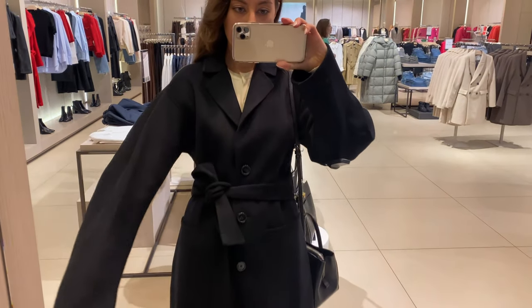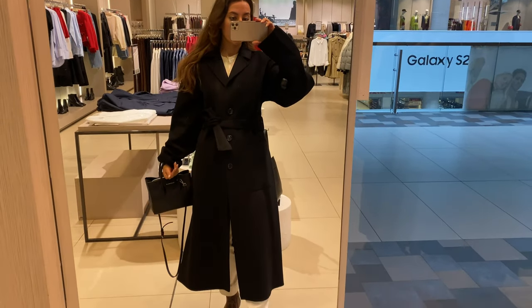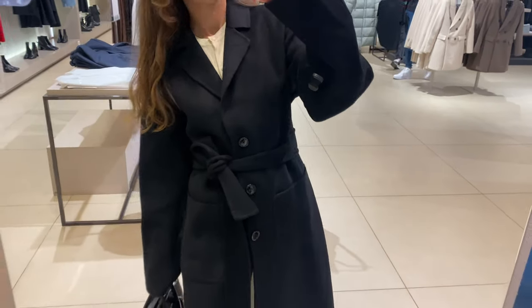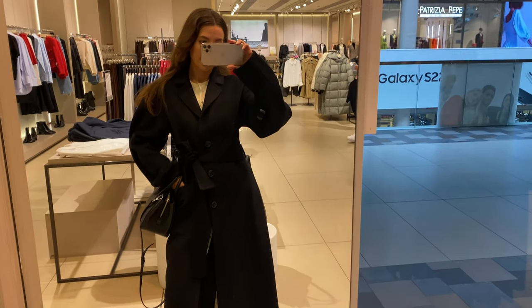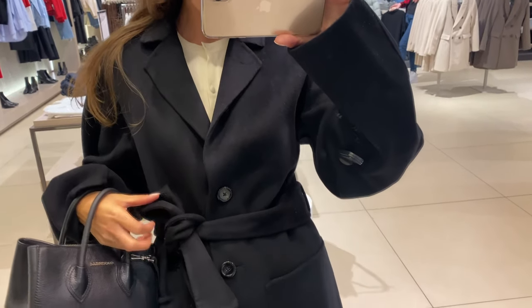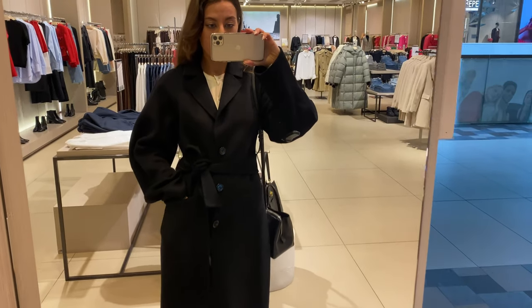I am wearing S size and it fits me great. The fabric is very soft and warm and consists of recycled wool mix fabric — 46% of wool and 30% of recycled wool. Black coat always looks chic, more formal and stylish. The only thing that confuses me is those unusual white long sleeves.